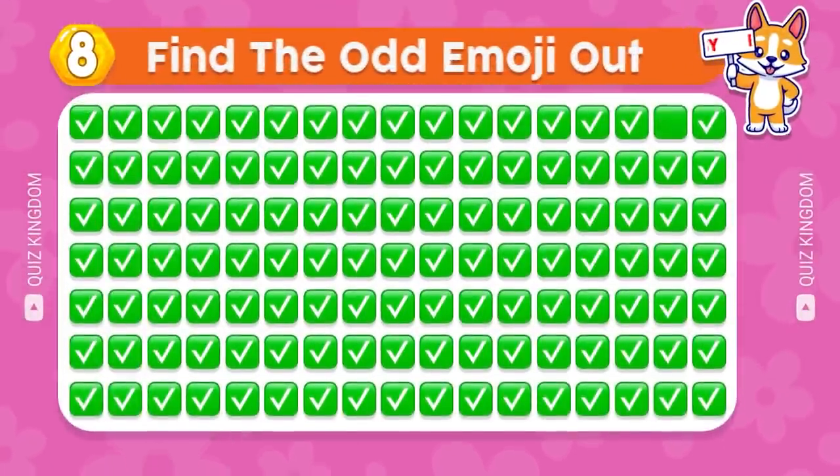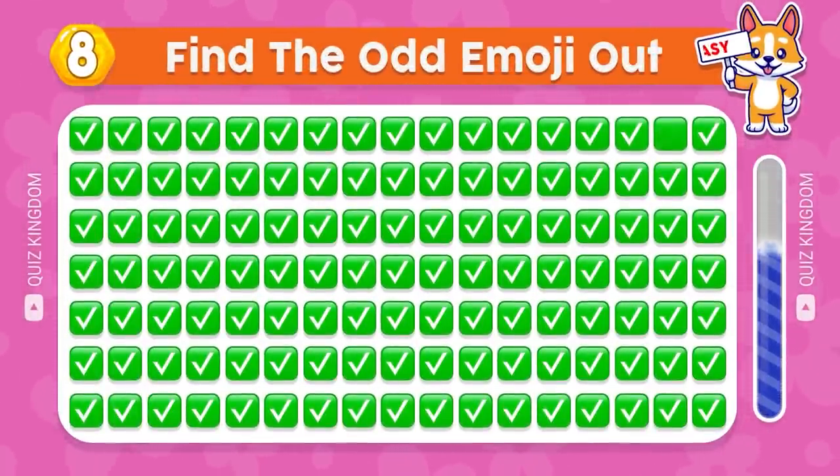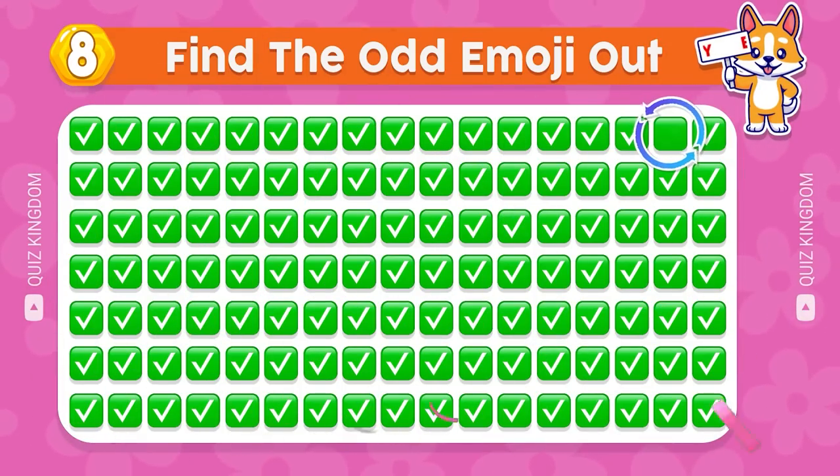Do you find the odd emoji out? Correct — the emoji in the first row is different from the others.